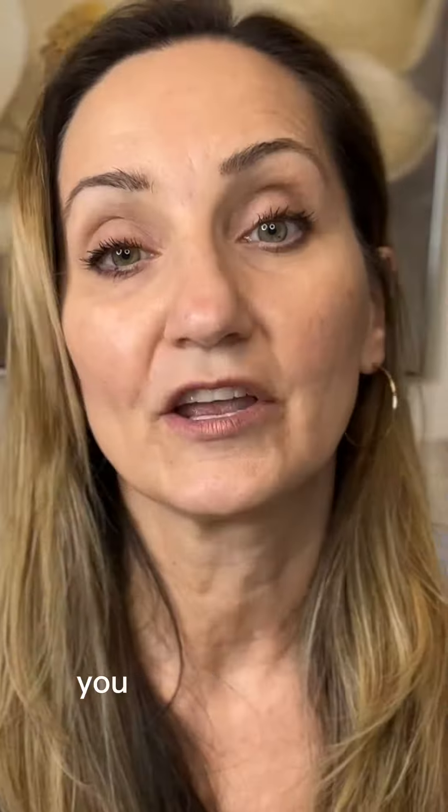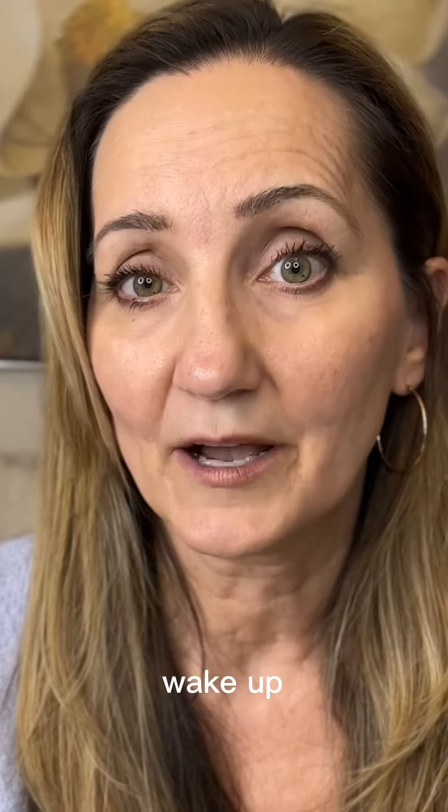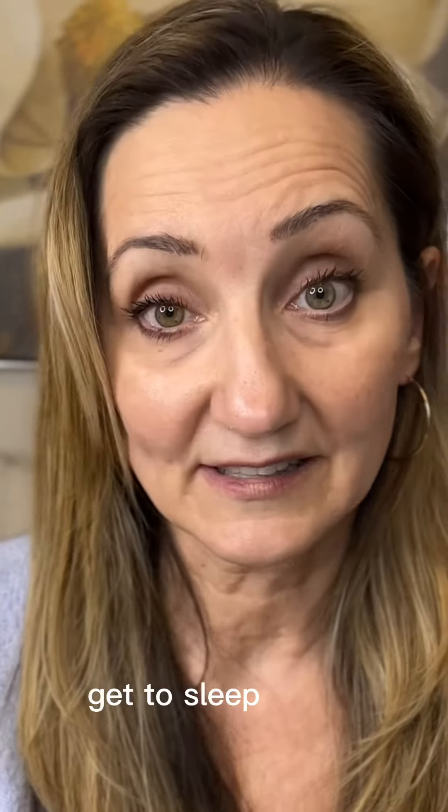What should you feel? You might feel more focused, more calm, just alert, more happy. You might wake up a little easier, wake up in a better mood, and get to sleep easier.